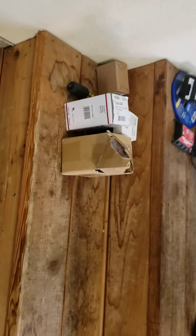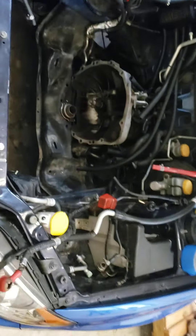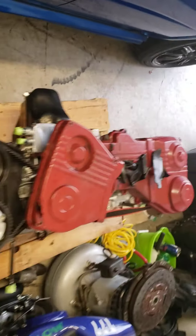I got all this in today. And the worst part about it is I also got that today. So I could have had this running tomorrow, but that stopped me.